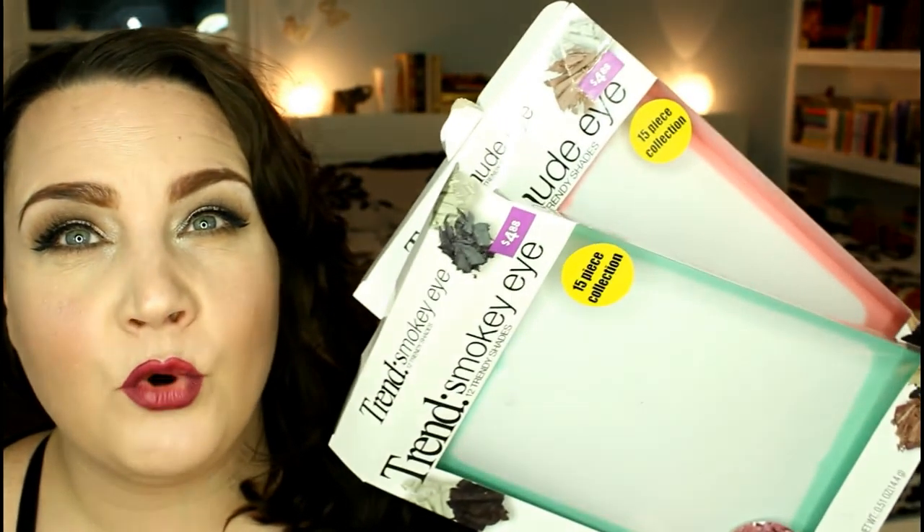We're going to finish with a couple of palettes I found at Walmart — the Trend Smoky Eye and Trend Nude Eye palettes. These are $4.88 and come in boxes. I saw them and thought it was a cool idea. I like the little tins. They're made by Mark Wins, which is the parent company for Wet n Wild — the same company making the Gotham Girls beauty books and the bigger Disney beauty books at Walgreens, which I tend to really like.